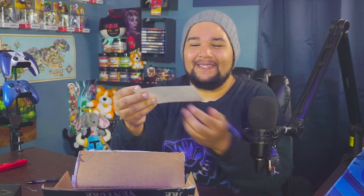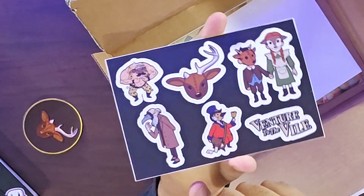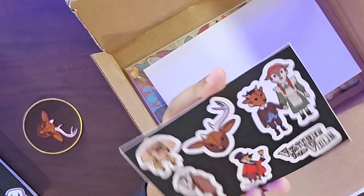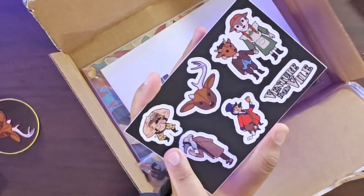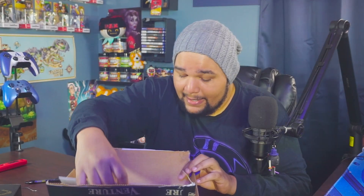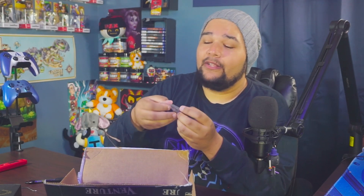It also comes with some stickers. You can see the different characters — I think Dr. Crow is one of them. There's also the protagonist and his childhood best friend, I think her name is Ella or Ellie — something like that. She's the one who goes missing at the beginning of the game, so the whole story is you going out searching for her. There's also this cool muscle dude — his challenge is really hard right now, but I'll probably put the muscle guy sticker in my notebook.